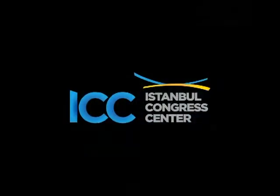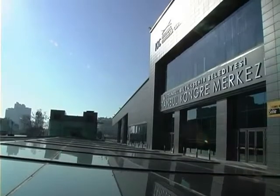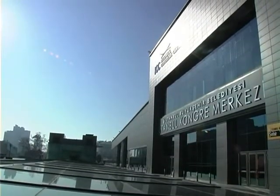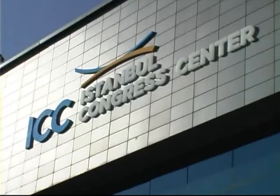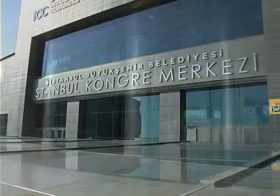Istanbul Congress Center, being the most modern convention and fair center in Turkey, is located at a central region that is close to the historical and touristic richness of the city. It hosts leading hotel chains of the world, and its position provides convenience in terms of access and transportation.